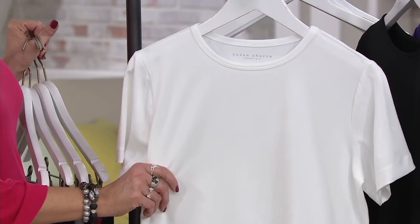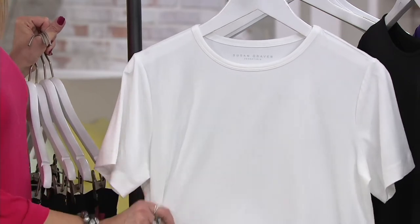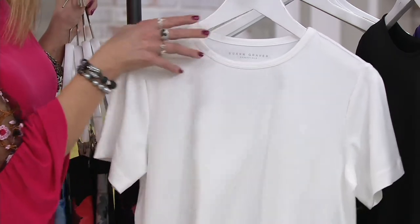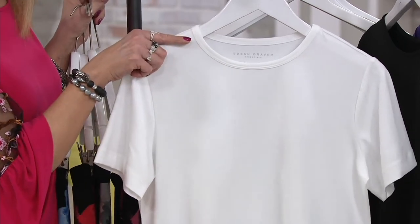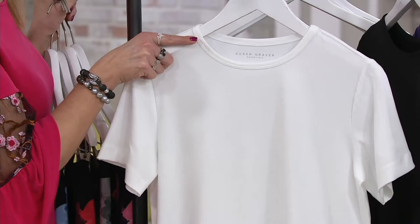This is a basic with eight fabulous colors. Let's go through those. You're looking at white. You need the white, and I know if you're familiar with Susan's Liquid Knit, this is Butter Knit, so a little bit more substance to it. It's a great place to pick up the white, and it's machine wash, and you can spot clean it. White is already very popular.